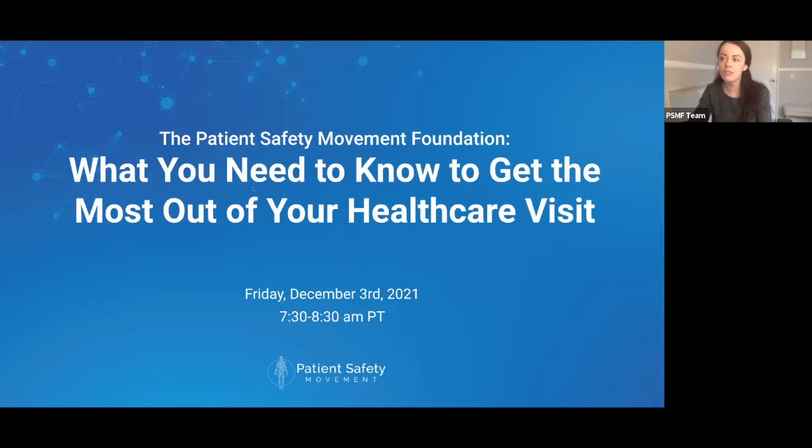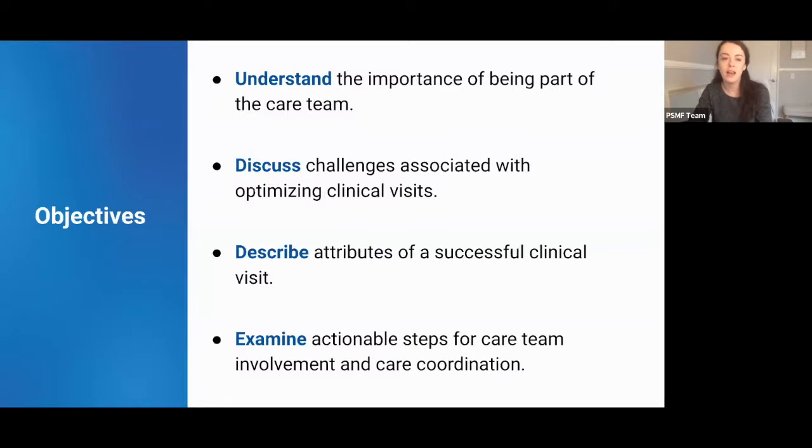I want to jump into a few housekeeping items starting with the objectives. The first objective is to understand the importance of being part of the care team. The second is to discuss challenges associated with optimizing clinical visits. The third is to describe attributes of a successful clinical visit, and the last is to examine actionable steps for care team involvement and care coordination.